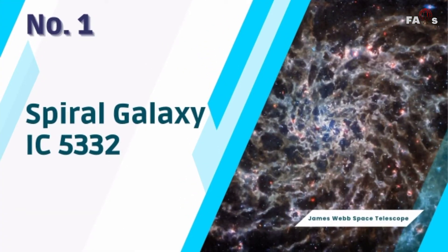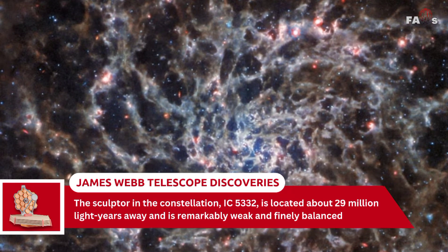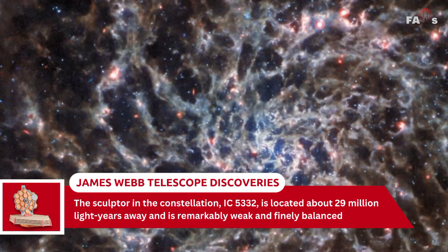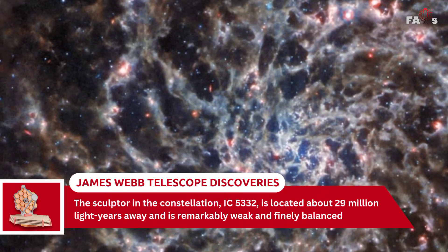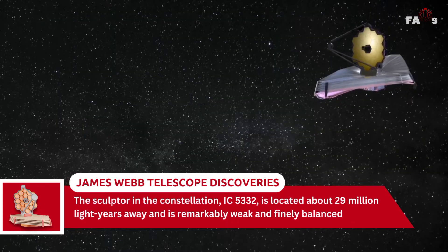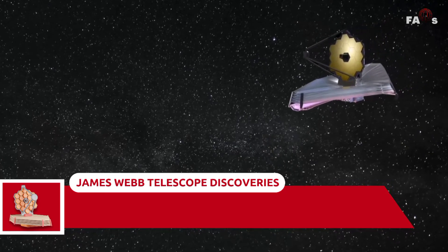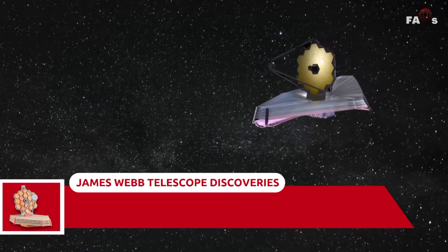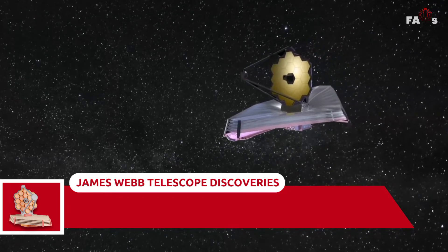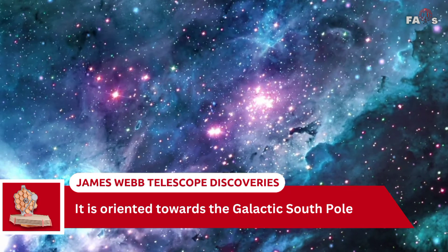Number 1: Spiral Galaxy IC5332. The sculptor in the constellation IC5332 is located about 29 million light-years away and is remarkably weak and finely balanced. It appears almost face-on from the ground and is distinguished by its broad spiral arms and small central bulge. It is oriented towards the galactic south pole.